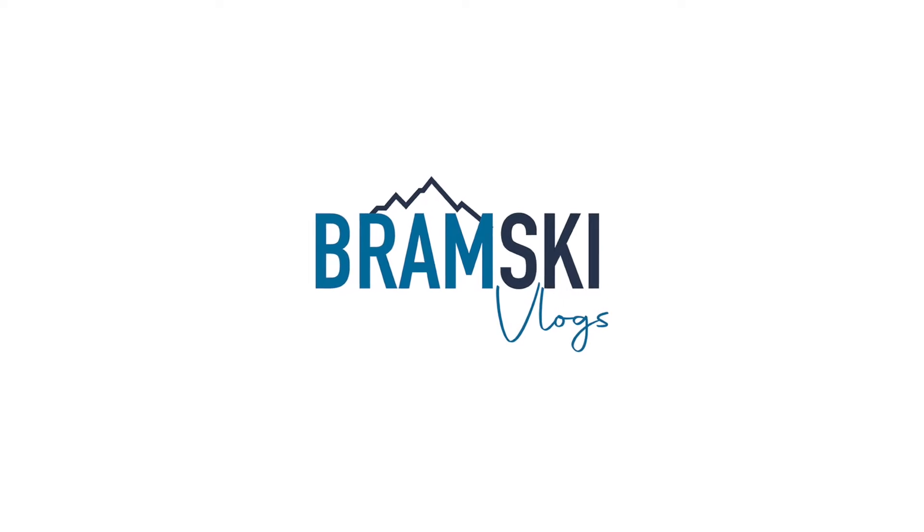I had no idea that this process was going to be so expensive. Things are moving along though — it's time for another Canada update. Hi everybody, welcome back to Bramski Vlogs, Matt here with another video, hope you're all doing well. This channel documents my experiences of working in the mountains, and hopefully I will be heading to Canada for my next adventure.